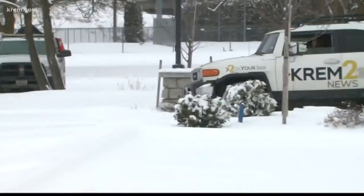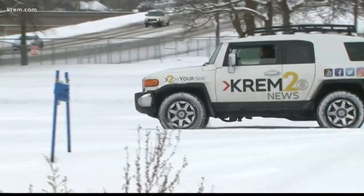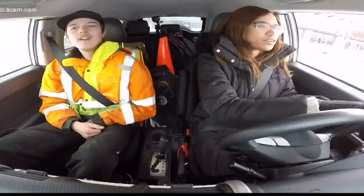Luke DeVore of Spokane Towing is riding shotgun. He's going to walk us through how to get the news car out of the snow. But first, we've got to get it stuck.